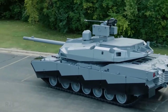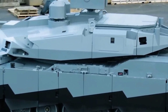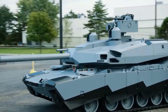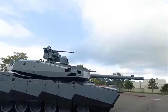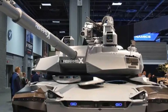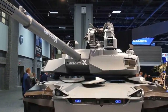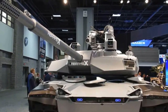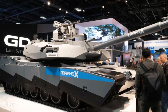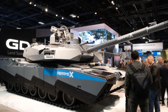The 1,500 horsepower diesel hybrid engine stands out as one of the most prominent features of the Abrams X. It is expected that this engine can reduce fuel consumption by up to 50 percent while maintaining a maximum range of around 400 kilometers. Another advantage of this engine is its ability to generate additional electrical power to support various tank systems. In fact, this engine can operate in a silent mode, providing tactical advantages by allowing the tank to move undetected.